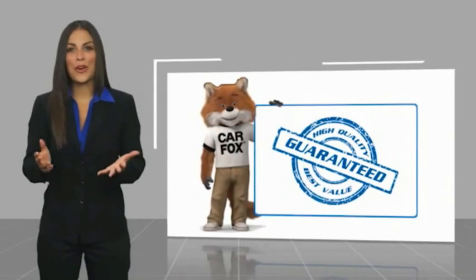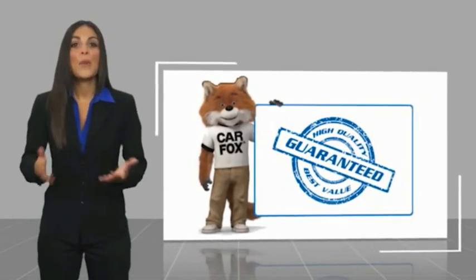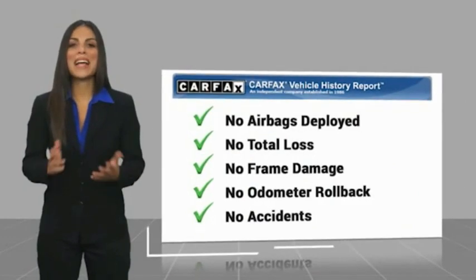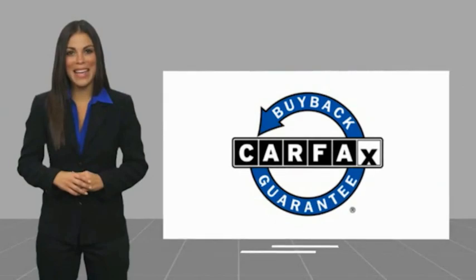Here's another high-quality vehicle with a CARFAX vehicle history report. Be sure to find a complimentary copy of this report online or contact the dealership. This vehicle qualifies for the CARFAX Buy Back Guarantee.